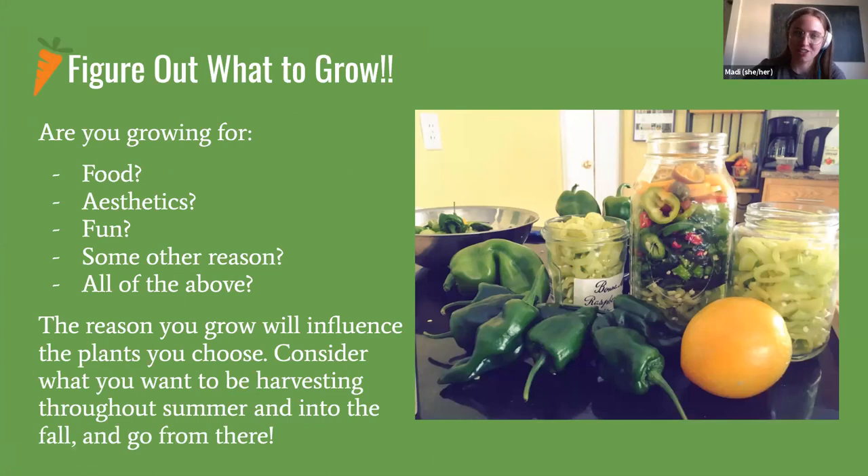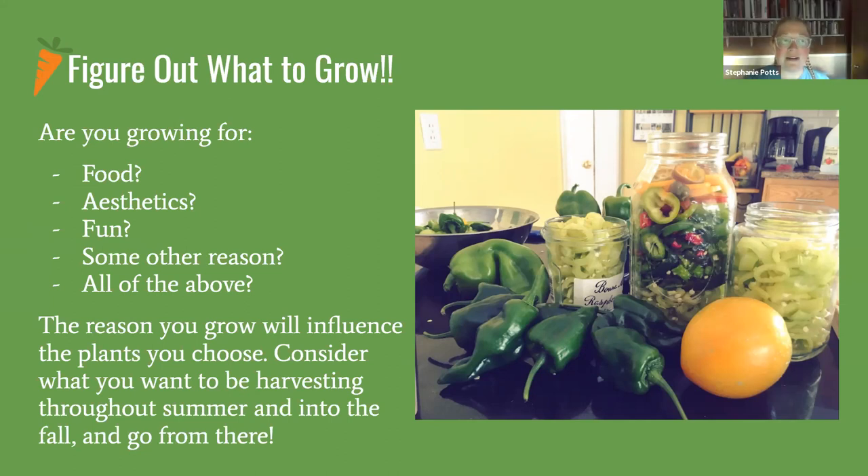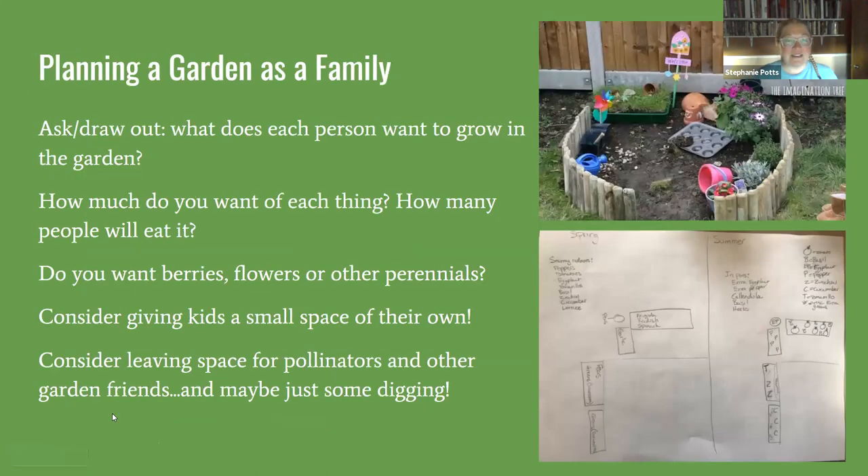The first question to ask yourself in the garden planning process is: what do you want to grow? You might be gardening for food, aesthetics, a fun hobby, or all of the above. It's good to start with an understanding of why you're growing so you can better decide what and how much to grow. Also ask yourself how much time and labor you're willing and able to commit.